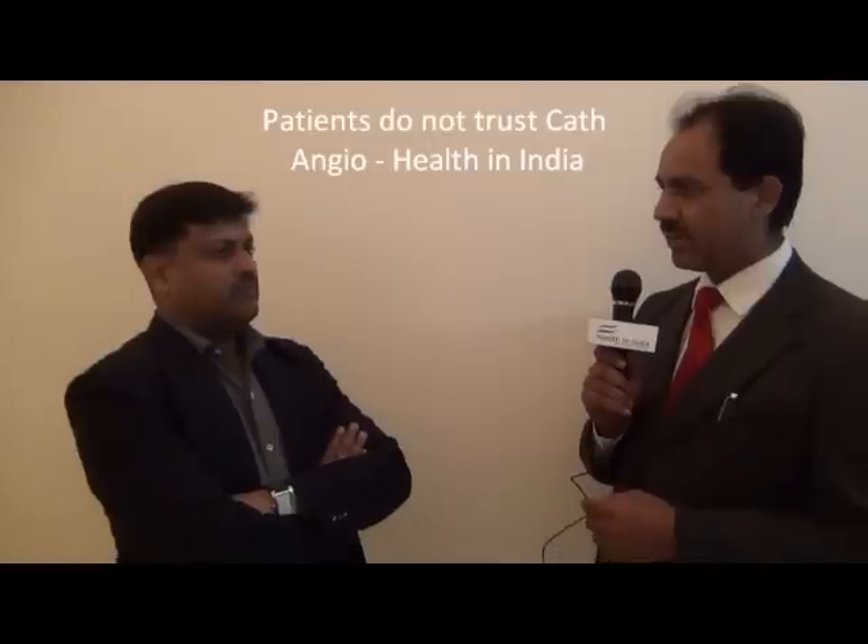Will the patients benefit by getting a CT angiography instead of a cath angiography? Not necessarily, but definitely patients will get a normal benefit from CT angiography. Because many patients don't want to undergo unnecessary invasive interventions. We have also come across a large number of patients who do not trust the cath angiography, because their feeling is that when the patient is taken inside the cath lab, suddenly somebody tells them two arteries are blocked.